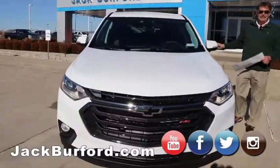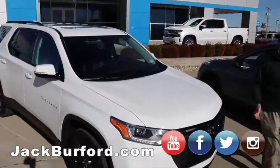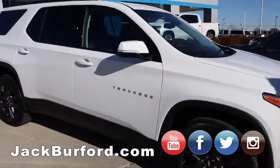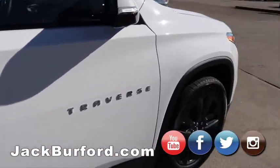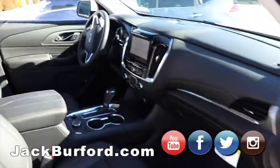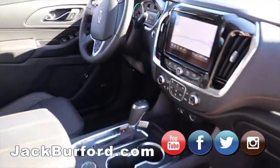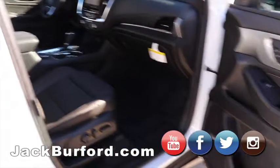It's got a dual sunroof and a moonroof in the back, power rear hatch. On the dashboard, it does have onboard navigation. Of course, now with Apple CarPlay and Android Auto, pretty much all these vehicles have onboard navigation. AM, FM, XM stereo, Bose sound system in here.